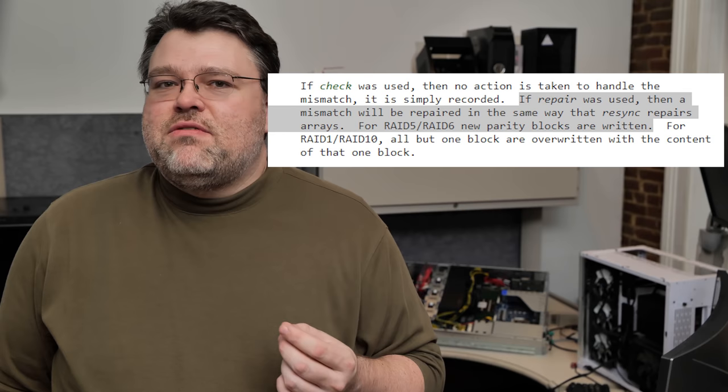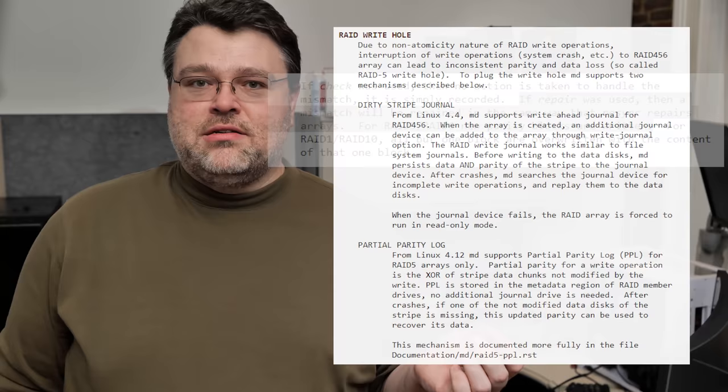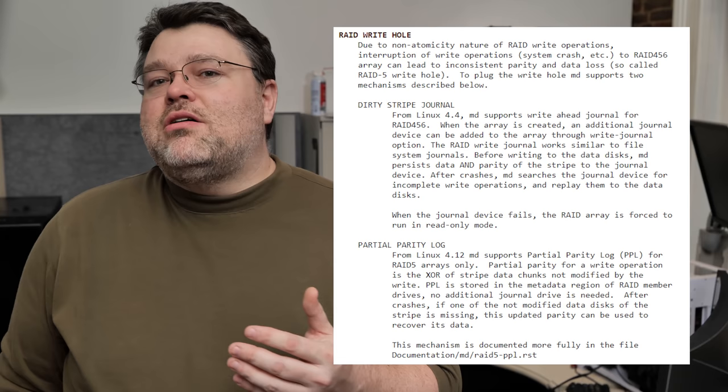But I'm picking on G-RAID when really this also affects a lot of enterprise solutions. Even Linux MD RAID actually has the partial parity log, which helps close the RAID 5 write hole and keep the RAID consistent. But even if these folks did that, there would be extra writes, which causes a loss of performance.